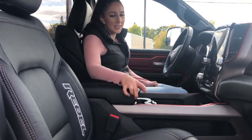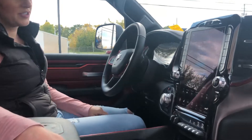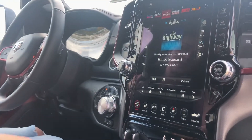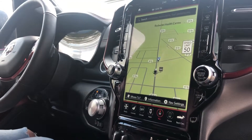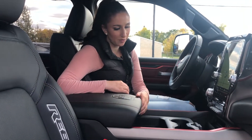Inside the truck you do have full leather seats — these are heated — and of course you have a heated steering wheel. Then you have your 12-inch screen with Alpine sound system on this one, and nav as well. This one does have a wireless charger and a whole bunch of storage.